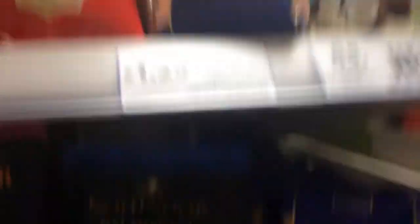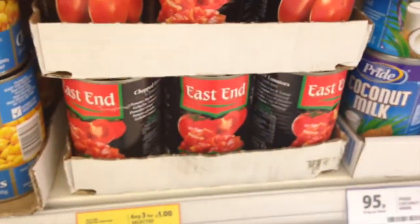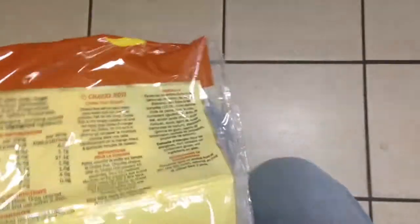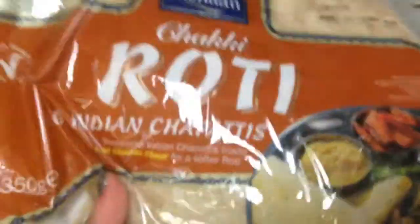Here are some lentils and some creamed coconut. Down here are some more lentils. Here is some coconut oil and cans of chickpeas — only 39p for this can of chickpeas. And then there's also some canned tomatoes over here for 39p as well. Over here is roti, which is kind of like pita bread — a spelt, very unrefined bread. The ingredients are completely vegan, and they're really good for eating with curries or that type of thing.